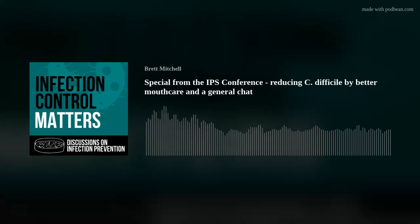Brett Mitchell's just joined - I thought I'd sneak in and say hello. Thanks for doing our podcast and joining us. Goodbye everybody, I'm here at IPS - hope you enjoy it.